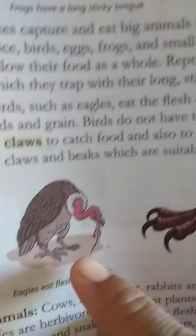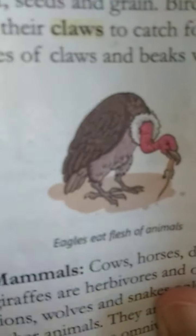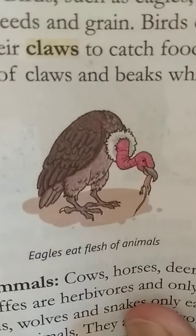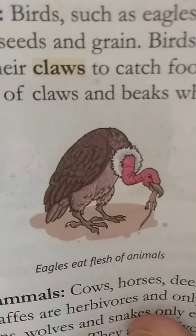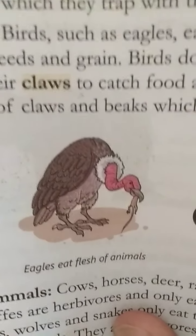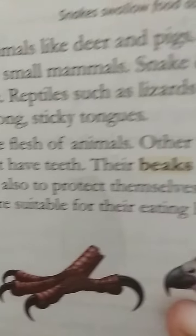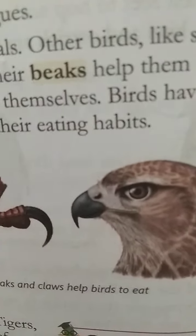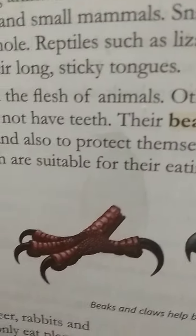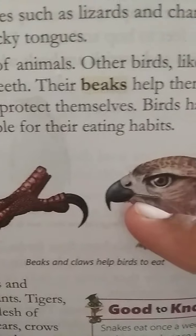Next is birds. Birds basically eat seeds and grains. But there are birds like eagles that eat the flesh of animals. Birds like sparrows, pigeons, and parrots eat fruit, seeds, and grains. Birds don't have teeth — they eat with the help of their beaks. They catch insects or prey in their claws. There are different types of claws and different types of birds which you will study later. They catch hold of their prey and then eat it with the help of their beak.